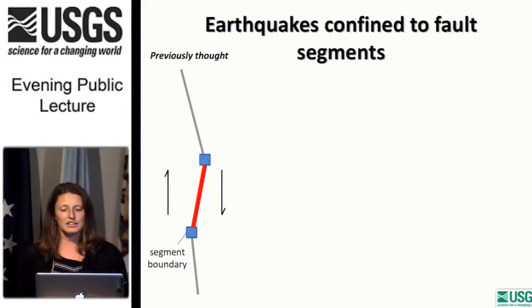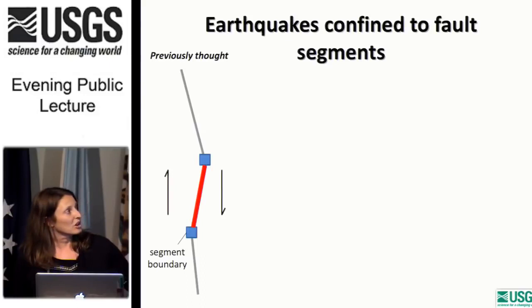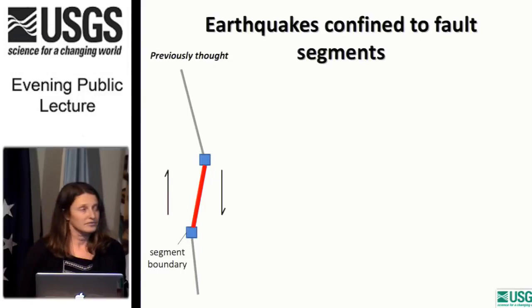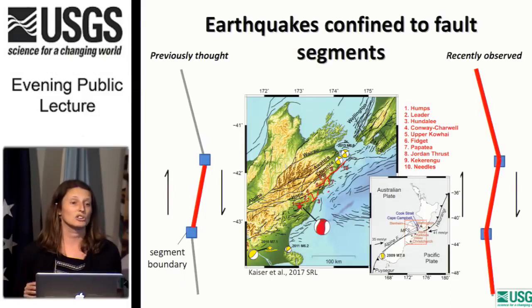Until recently, the prevailing theory was that earthquakes are confined to fault segments, with endpoints defined by segment boundaries. However, recent large events have shown that sometimes earthquakes are not confined to single fault segments. A recent example is the Kaikoura earthquake in New Zealand, which broke as many as 10 surface faults in one event, and likely the megathrust subduction fault also. This has highlighted the need to take a closer look at these segment boundaries and reassess their role in earthquake hazard assessment.